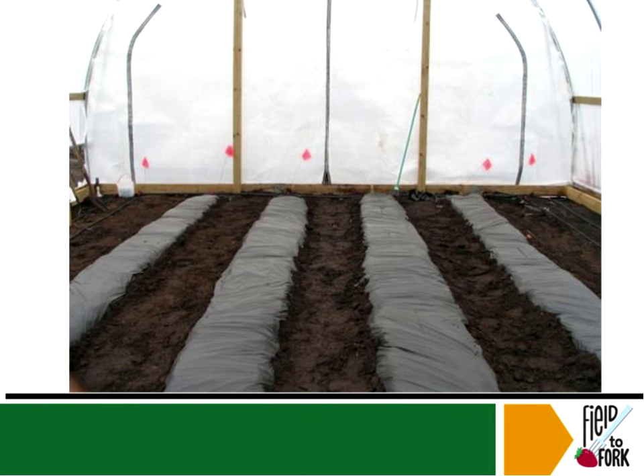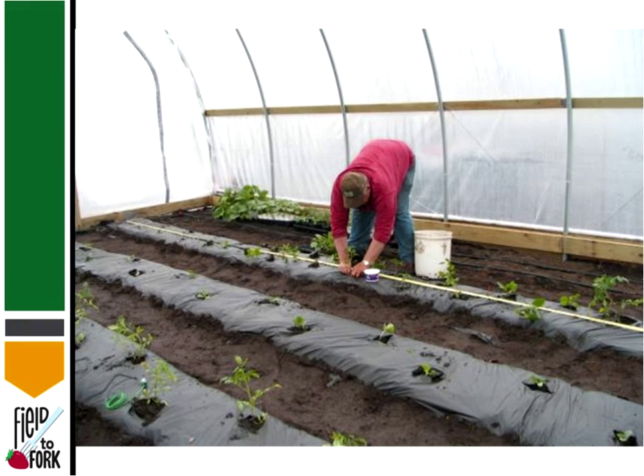Here they've placed plastic in the plant rows, with the bare soil as the walking area — very nicely done and very neat. Whenever we do this, I know some people say a crooked row gets you more vegetables, but it's hard to walk down a crooked row, so a nice straight row is something to really consider.